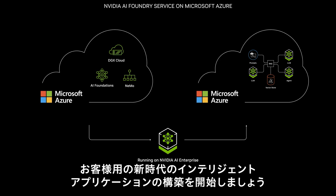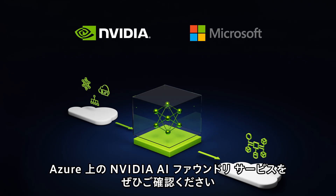Start building a new era of intelligent applications for your enterprise. Check out NVIDIA AI Foundry Service on Azure — available today.